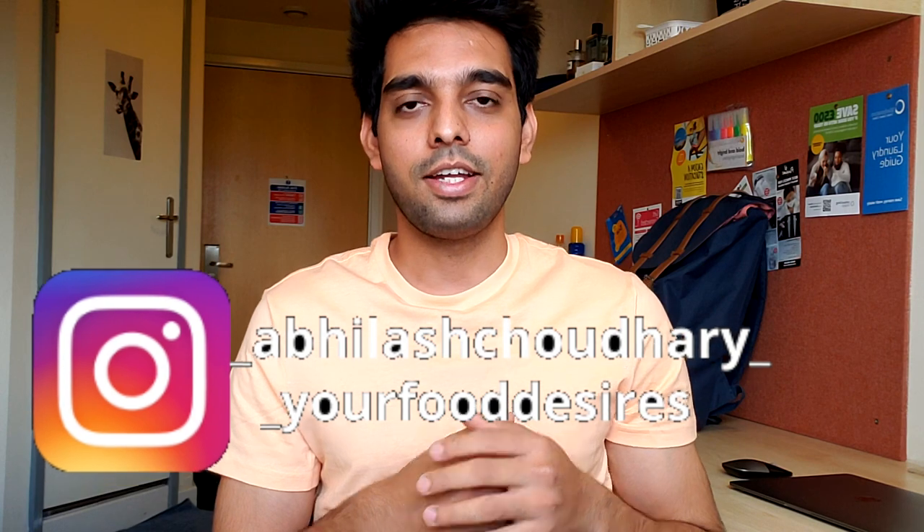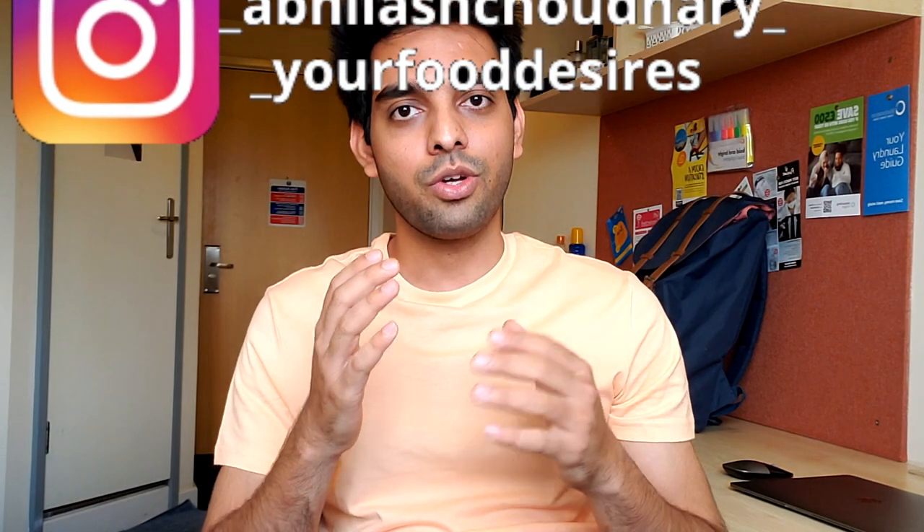Hi everyone, welcome back. In this video I will show you the cheapest student accommodation you can find in Birmingham, UK — and I'm living at the same accommodation as well. The location is really nice: Birmingham City Centre is just a 15-minute walk away. Aston University, BCU University and University College of Birmingham are all a 25-minute walk away, and with a bicycle it hardly takes 10 minutes. Grocery stores and superstores are all within walking distance, there's a McDonald's beside the building and a small grocery store on the opposite side as well.